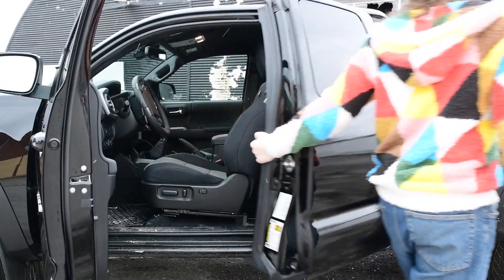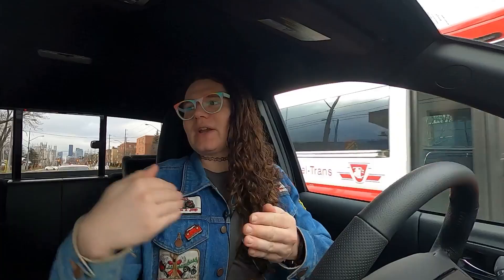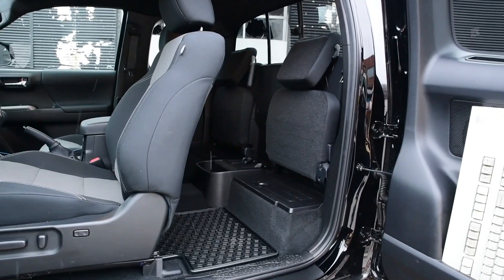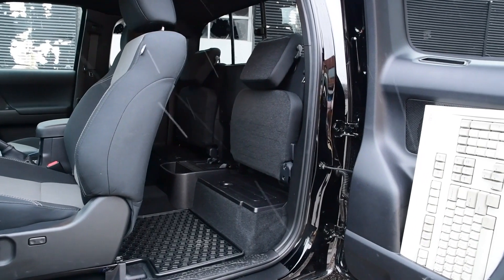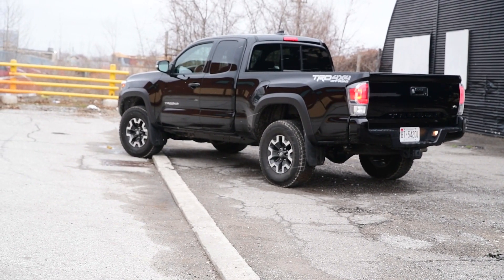You can find more information about specs and pricing in the full written review. But this model here today is the access cab TRD Off-Road — access cab referring to the one-and-a-half long cab with those two three-quarter seats in the back that do a little flippy-uppy. They're handy if you've got children, but I wouldn't get in the habit of putting actual passengers back there. In the case of this access cab, the TRD Off-Road is actually the base spec, and you're only going to find manuals available on TRD trim models. This truck is well near base, and Tacos are now starting at $44,600, before nearly $2,000 in delivery fees.